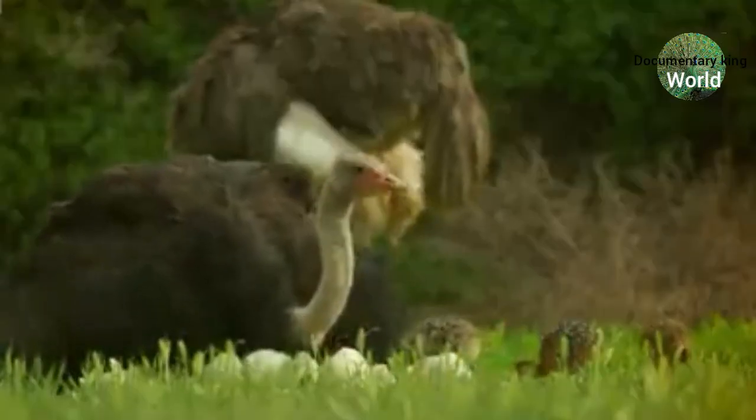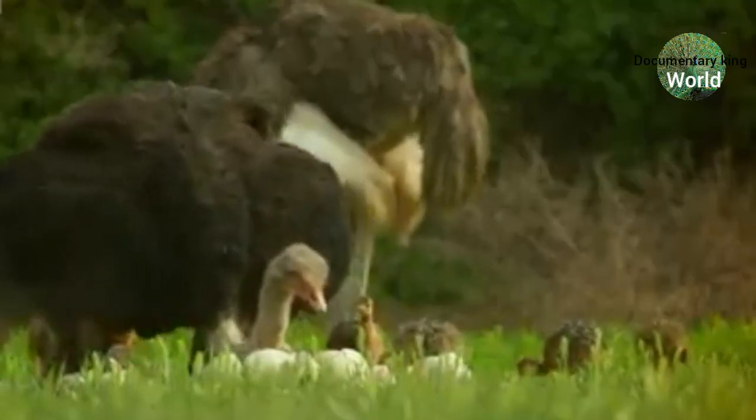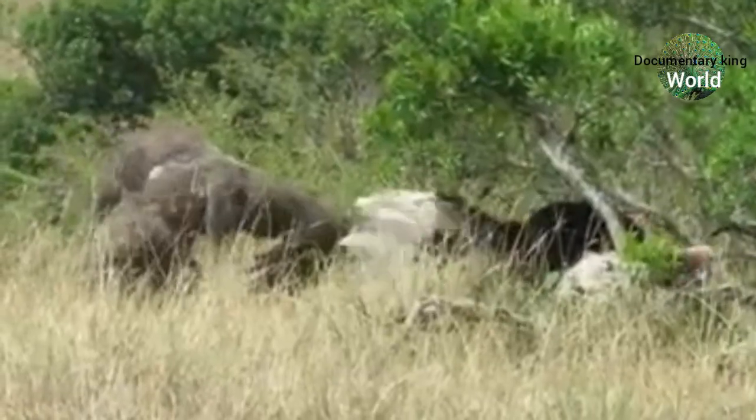They can lay up to 60 eggs. When an ostrich spots danger, it will use its posture to threaten predators — flapping up the feathers of its wings and hissing loudly.